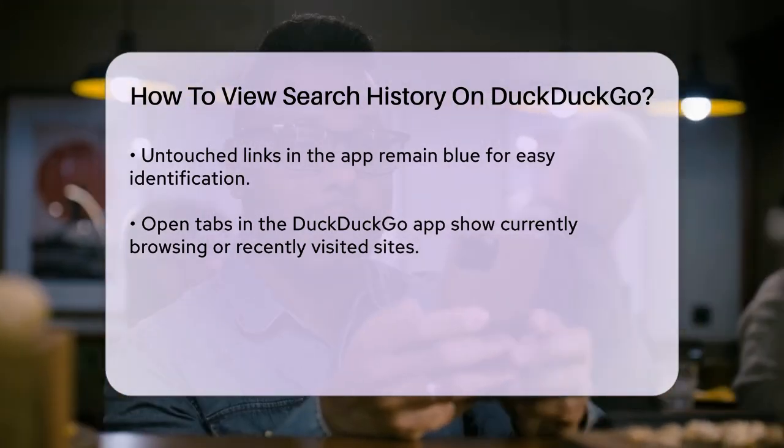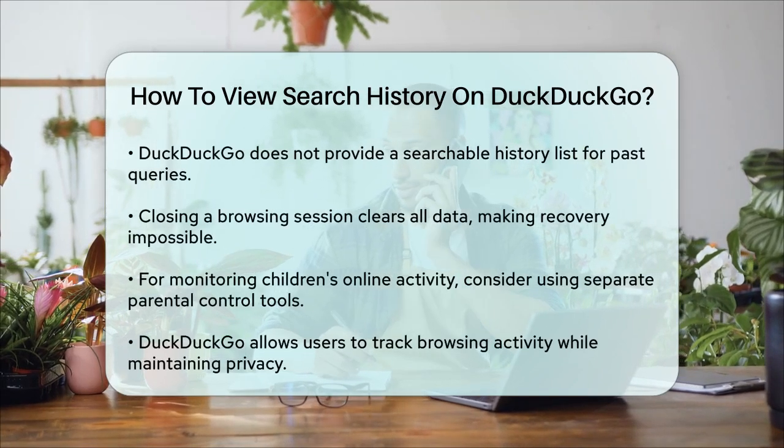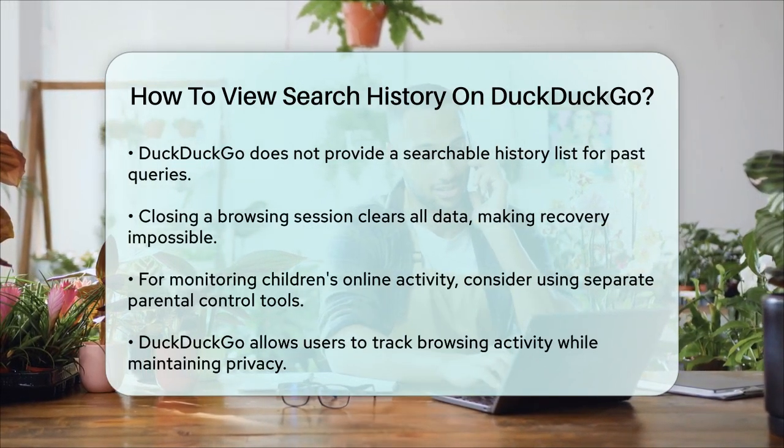If you're looking for more control, especially for monitoring children's activity, you might consider using parental control tools that can provide detailed activity reports. However, these tools are separate from DuckDuckGo's functionality.